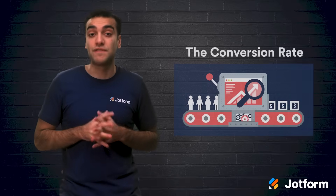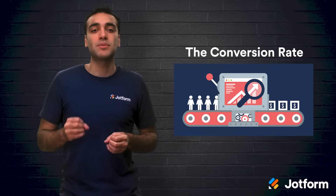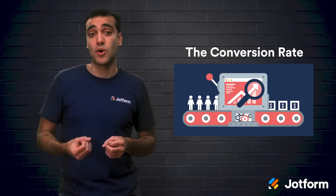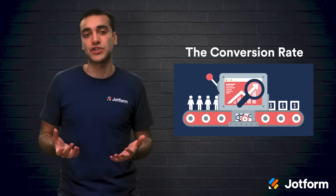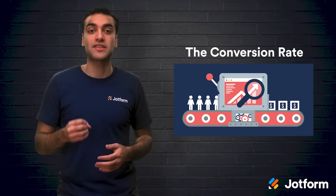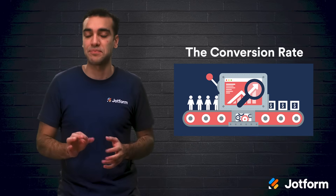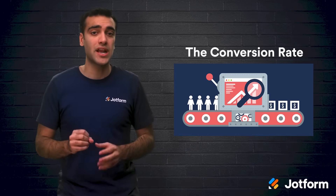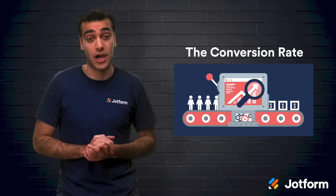Reason number two: the conversion rate. The number of instances someone in the promoter's network purchases your product or service determines the conversion rate. This adds another layer of data about the strength of your offer or the overall performance of a particular influencer. A high share rate with a low conversion rate might mean that referral marketing isn't the best investment for your company.